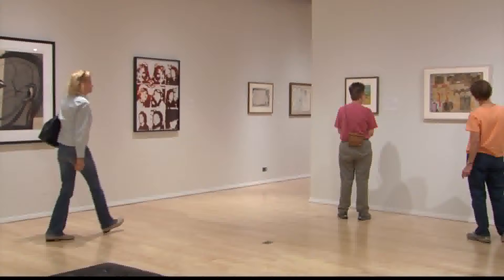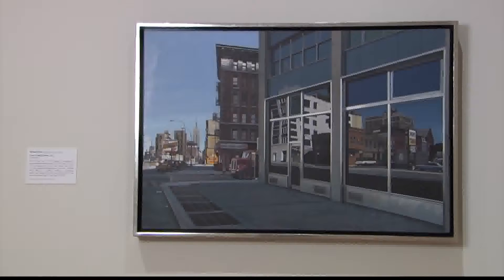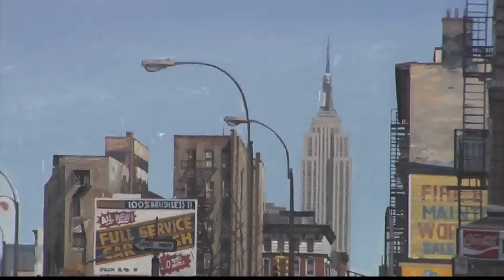There are a couple examples of photo realism here. There are two works from the same collection — one from 1983 and the other from 2006. The earlier one is by Richard Estes, who some people may recognize as one of the founders of the photo realist movement. Standing in front of these works, you cannot tell that they're not photographs. It's a painting of a street corner in Manhattan, but it looks for all the world like a photograph. Beautifully done.